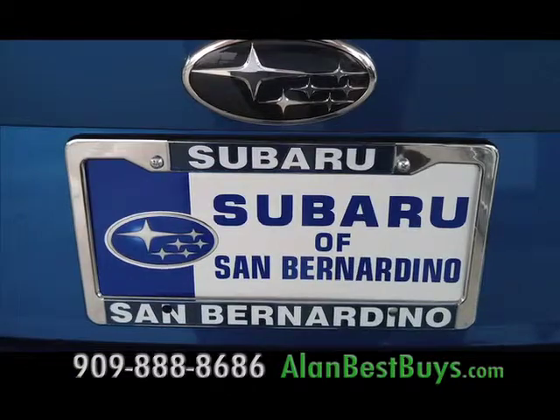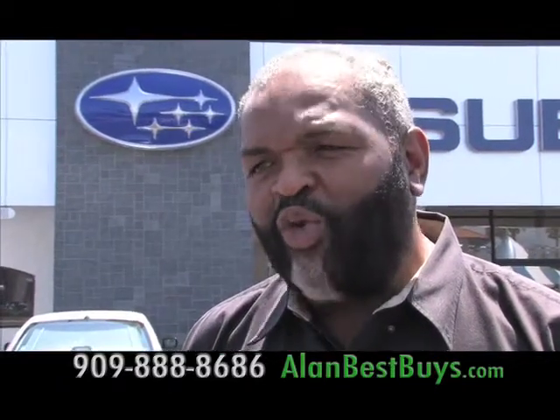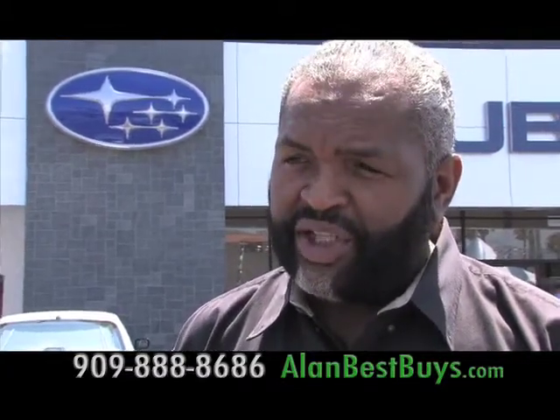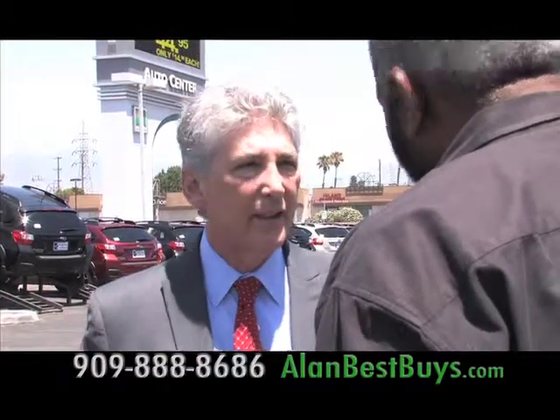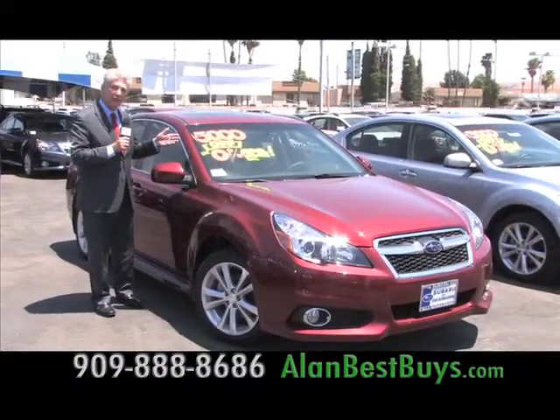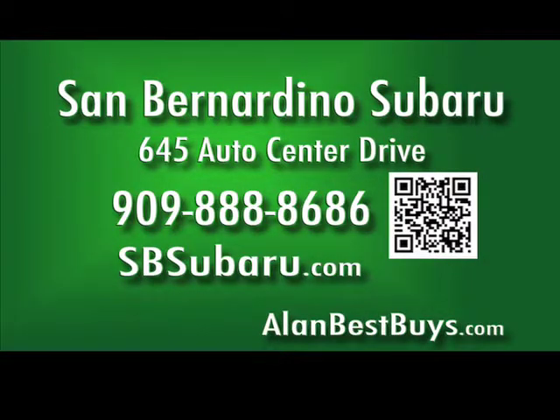Subaru of San Bernardino also has a policy of giving fleet prices to everyone — we'll give fleet deals to the public. We'll meet or beat any deal you get. This 2013 Subaru Legacy has it all — it's a luxury car, and now $3,000 off with 0% financing for up to 63 months, that's more than five years. San Bernardino Subaru, 645 Auto Center Drive, off the 10 and 215 freeways in San Bernardino. 909-888-8686, sbsubaru.com.